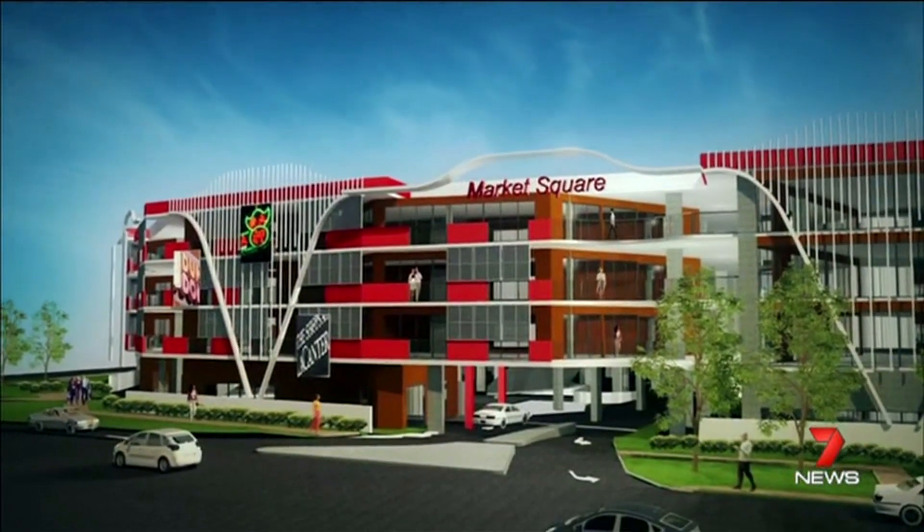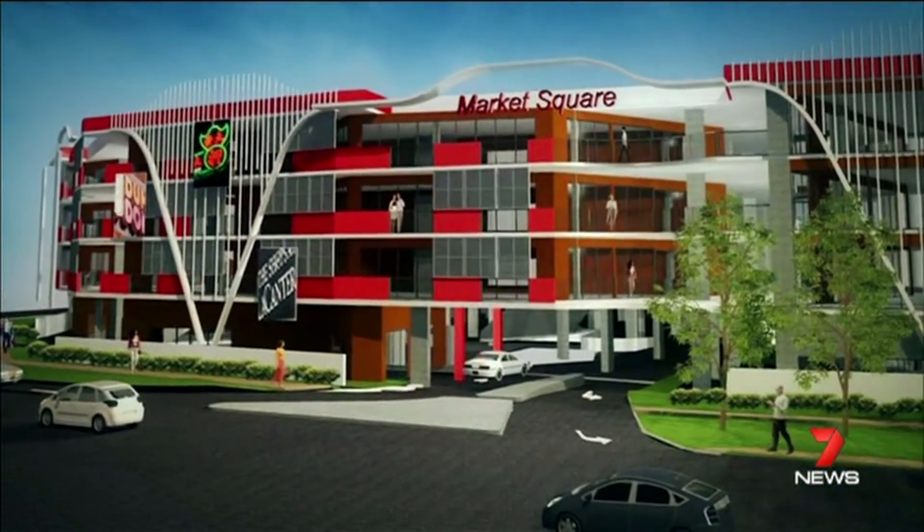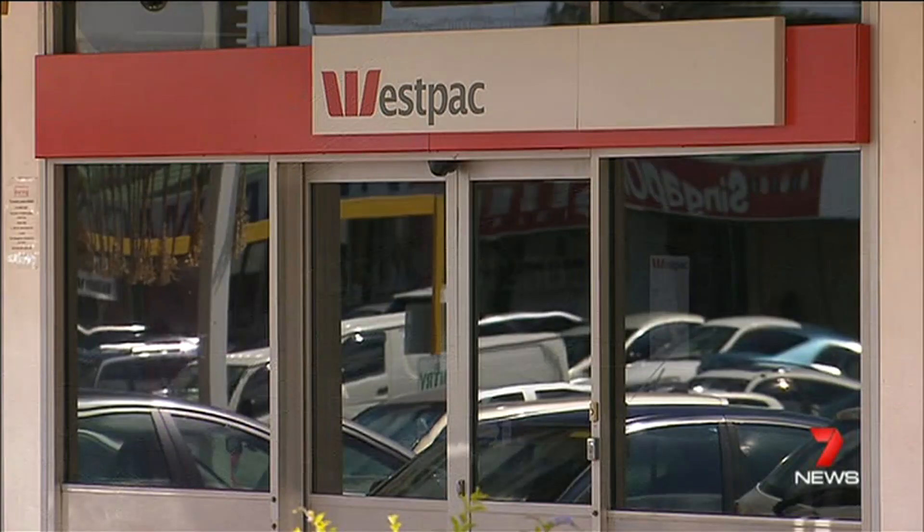We've got a lot of people coming from the north side now. The developers want customers to have better access and new retailers to be able to trade 24 hours a day. Under the proposal, the Westpac building will be demolished. Parking in Sunnybank is an issue, and it's hoped an additional 300 spaces will help reduce the number of people parking in adjoining residential streets.